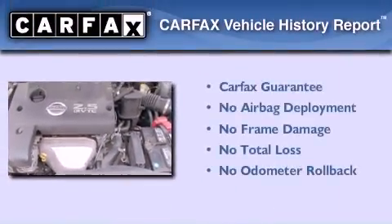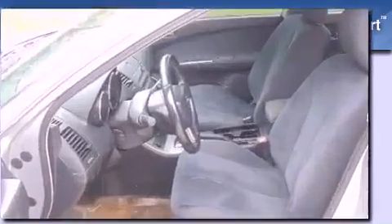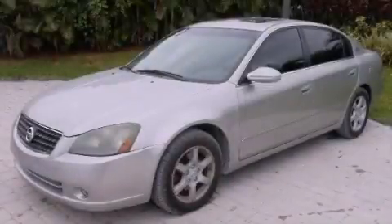Not to mention that this sedan qualifies for the Carfax buyback guarantee. Please call today to reserve this vehicle for a test drive.